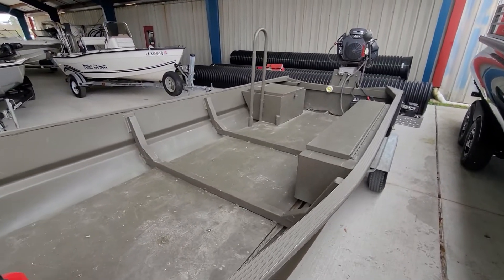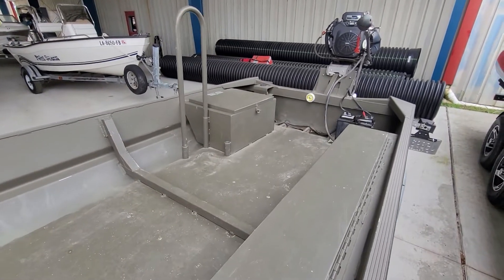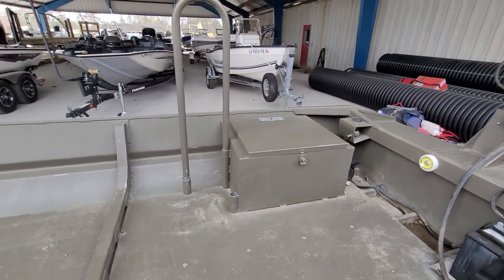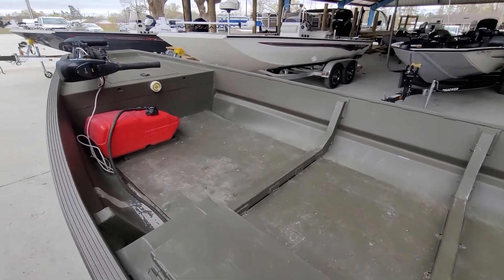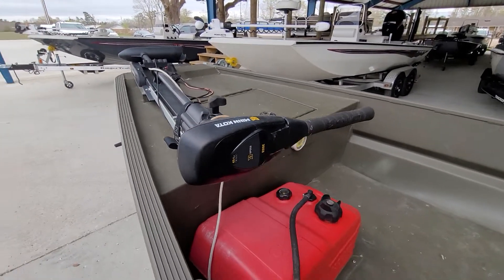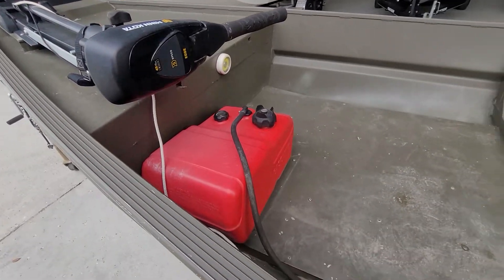This is a 2018 Gator Tracks 1544 open floor plan, guide series. It comes with a gun box built in, storage underneath the operator seat in the back, and an open floor plan up front. We also have a storage box on the front deck, and it comes equipped with a Minn Kota 45-pound thrust trolling motor as well as a fuel tank.